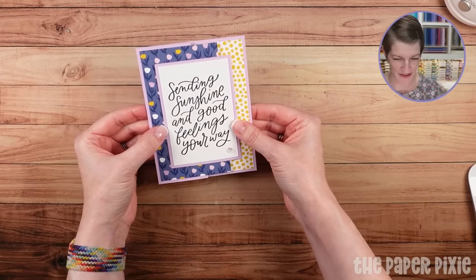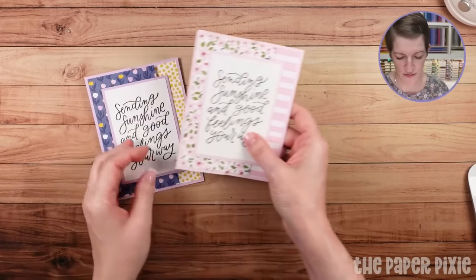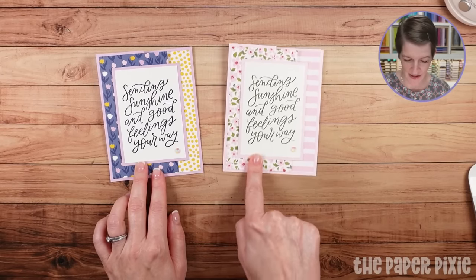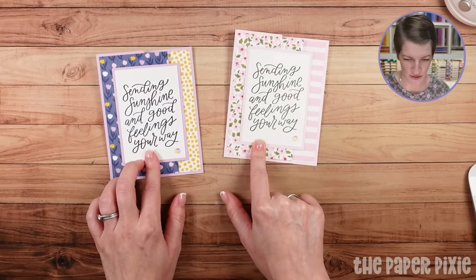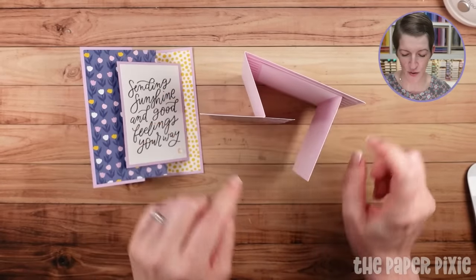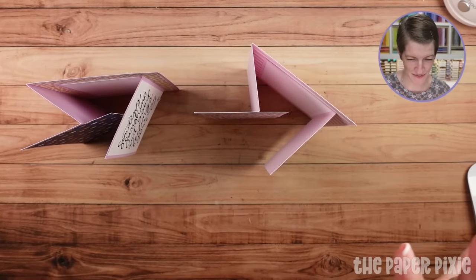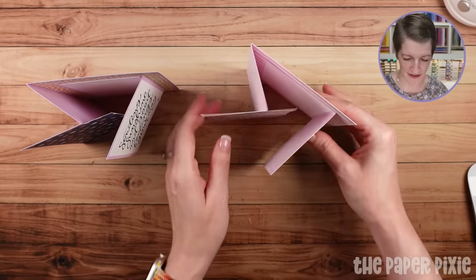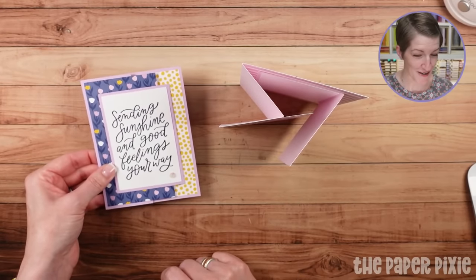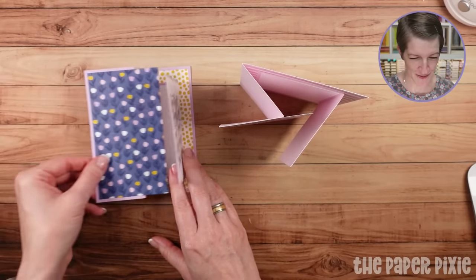Sending sunshine and good feelings your way. This is how this opens. Here's the one where I used Garden Green for the sentiment — see how they look completely different. Bubble bath for the base on that one, fresh freesia for this one. I just love opening fun fold cards, and yes, this one will stand on its own. The interior card is going to be a little floppy, but over time it'll stay closer. You've got the joy fold part and the Z fold — love those two combined.